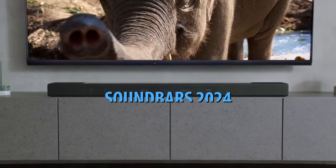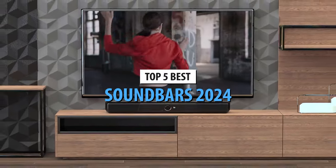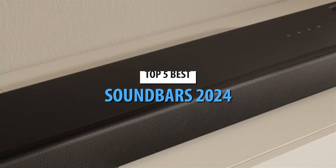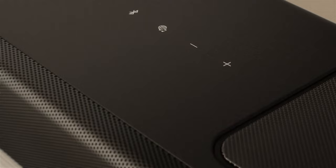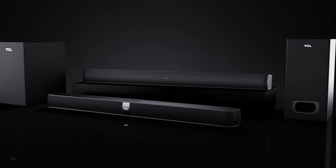What's up, guys? Today's video is on the top 5 best soundbars in 2024. Through extensive research and testing, I've put together a list of options that'll meet the needs of different types of buyers. So whether it's price, performance, or its particular use, we've got you covered.